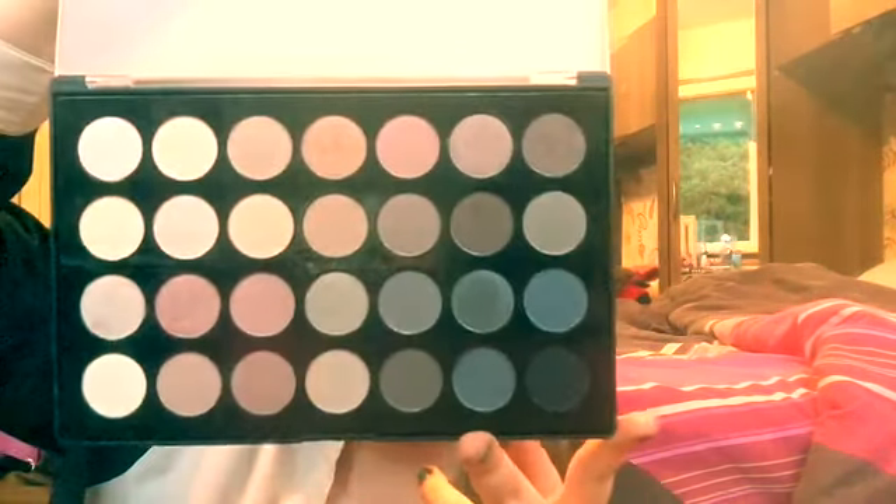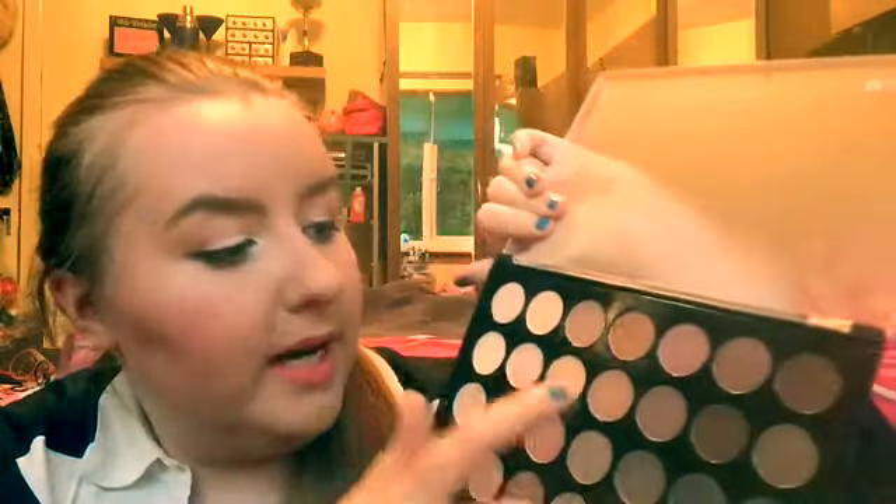First of all I have three palettes. The first is an eyeshadow palette. It's called the Essential Eyes 28 Colour Eyeshadow Palette. The colours are really nice. I'd say they're actually pretty similar to the Naked palettes, like the golds and the browns.